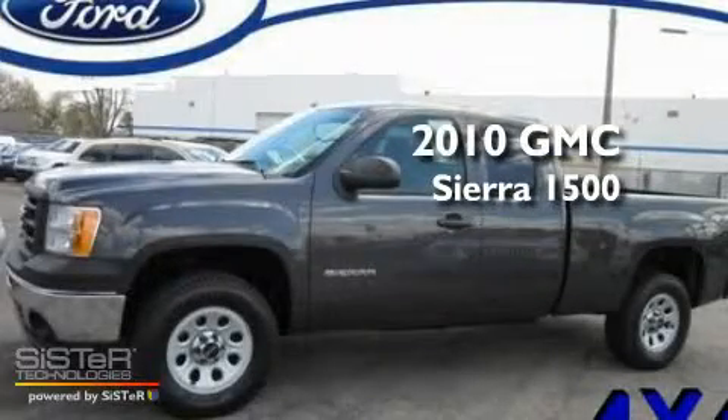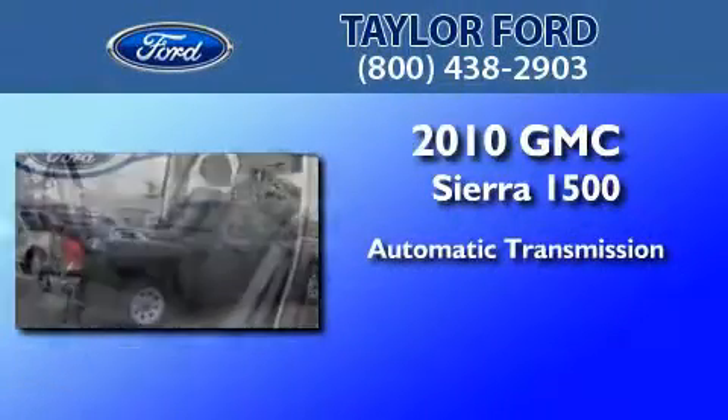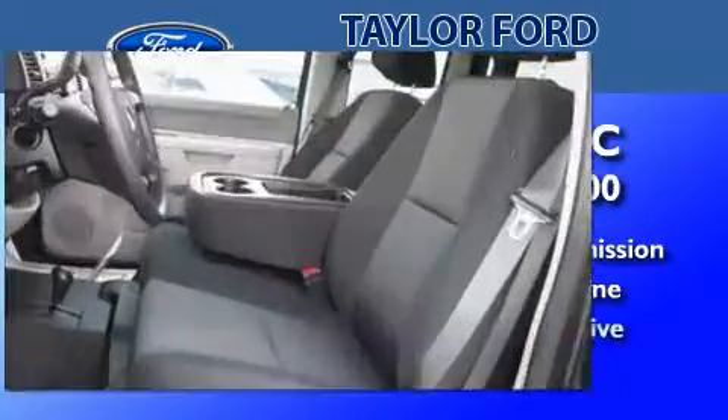This is a 2010 GMC Sierra 1500. This truck has an automatic transmission, a 5.3 liter V8, and four-wheel drive.